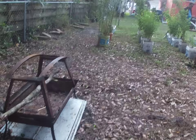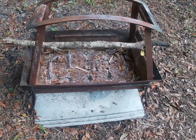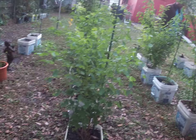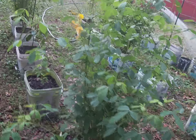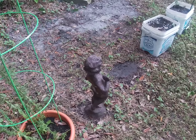Over here is our fire pit — there's fires in here. And over here are the plants — a lot of these. We have some plants, a little statue.